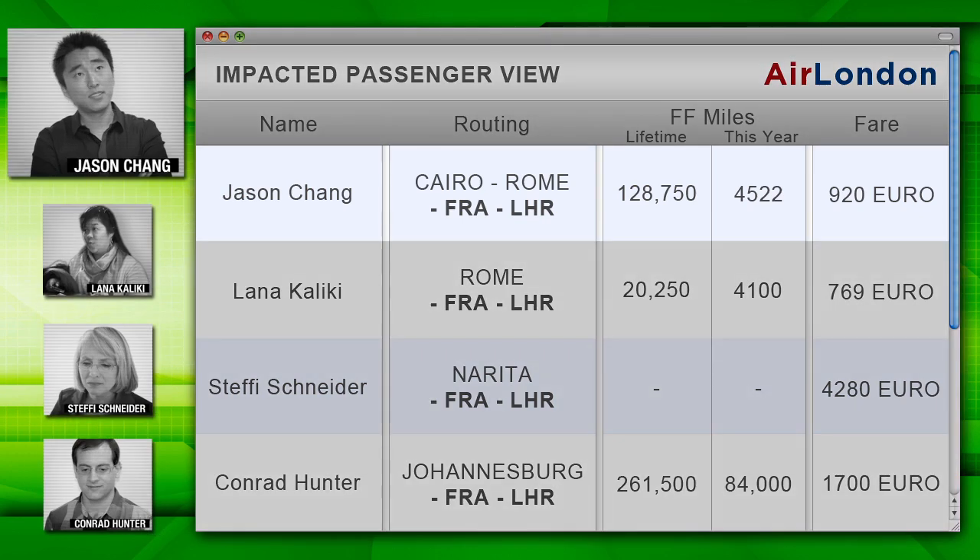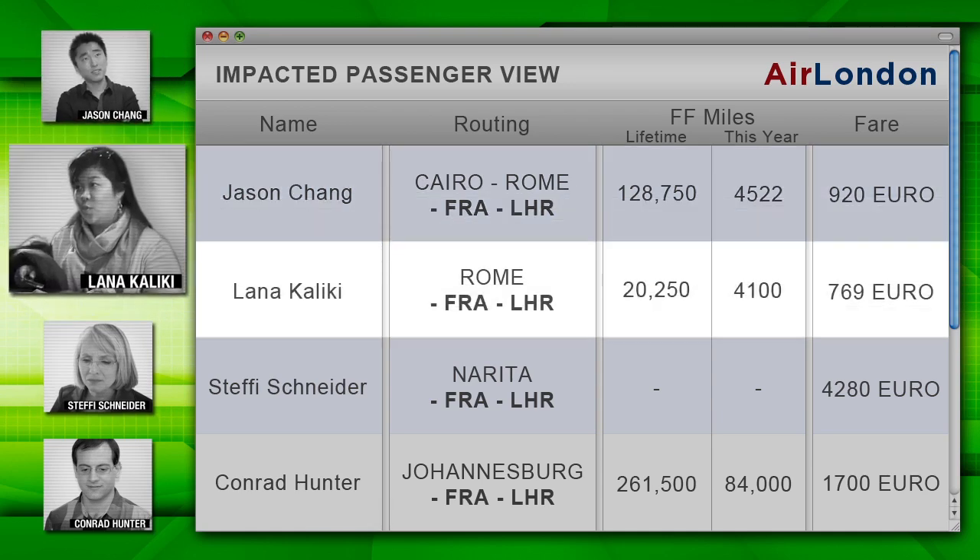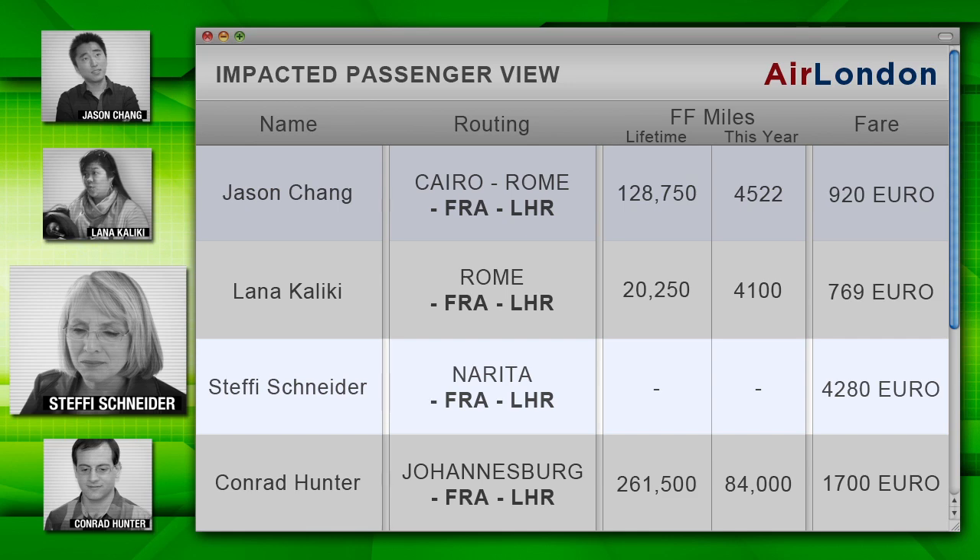Here's the impacted customer report I just built to pull all the basic passenger info Air London uses today, but on a single screen to make our rebooking analysis faster. Jason is flying from Cairo through Rome to Frankfurt and then heading to London. Cheap ticket, which I guess accounts for all the stops. He has more than 4,000 frequent flyer miles this year, 128k total. Looks like Lana does a little bit of traveling too. We don't have any data about Steffi.